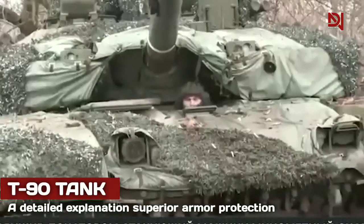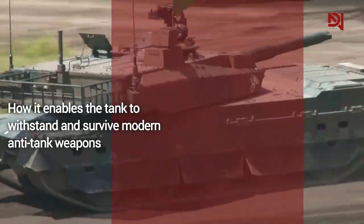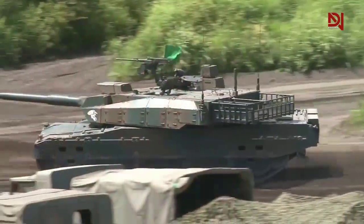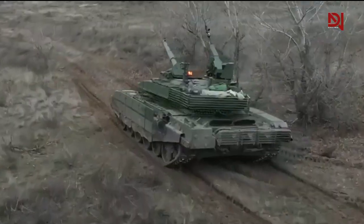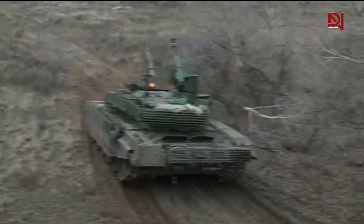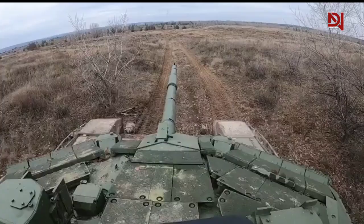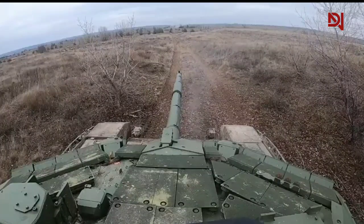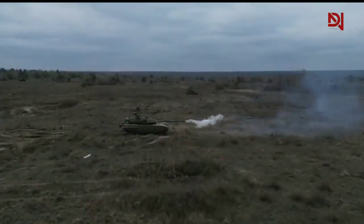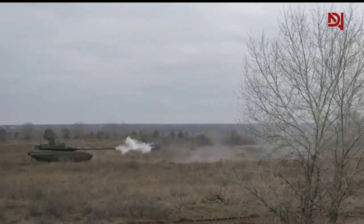One of the key features that make the T-90 tank a superior tank killer is its advanced armor protection. The T-90's armor is made up of composite materials that provide superior protection against modern anti-tank weapons, such as high-explosive anti-tank rounds and tandem warheads. The armor is designed to absorb and deflect these weapons, making it highly resistant to penetration and reducing the risk of critical damage to the tank's internal components. The T-90 is also equipped with reactive armor tiles, which detonate upon impact and neutralize incoming anti-tank missiles and rocket-propelled grenades.